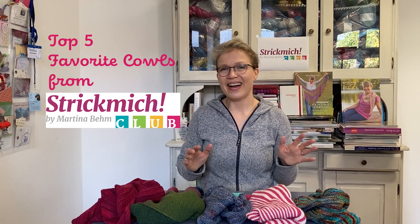Hello! Today I would like to present my top five favorite cowls from eight years of Strickmich Klapp. Let me start with number five.